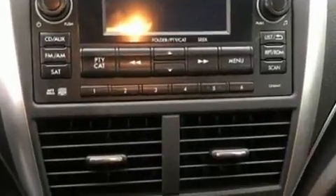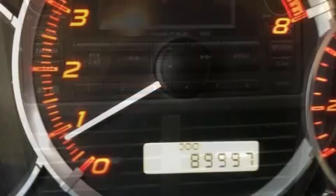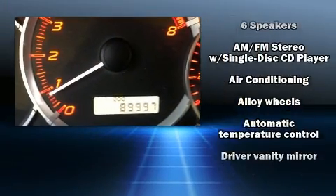It distinguishes itself from the competition with features such as a tachometer, a trip computer, an outside temperature display, and a split-folding rear seat.